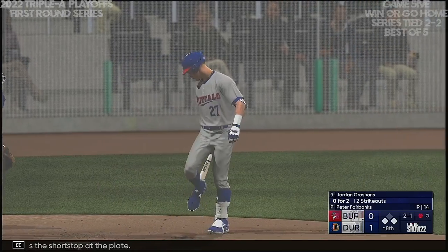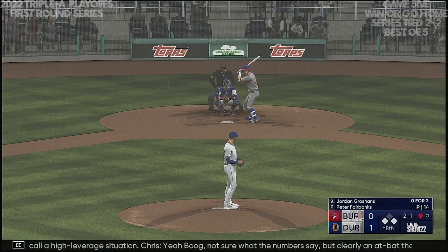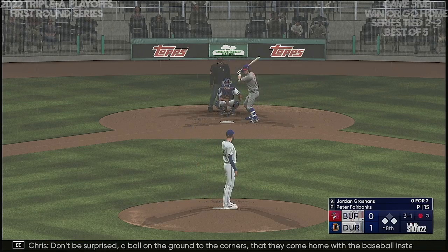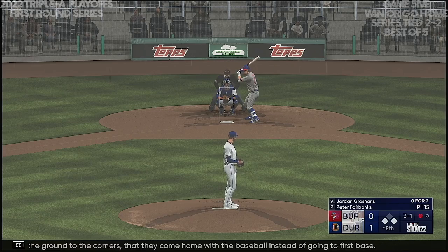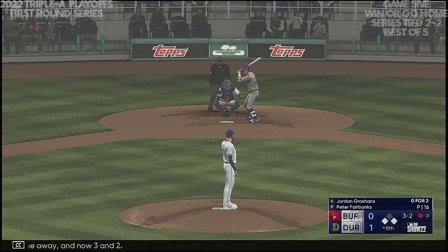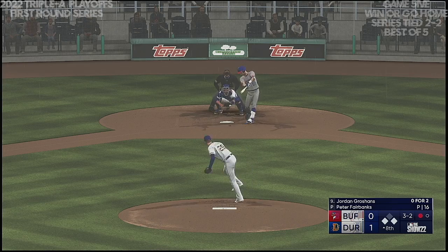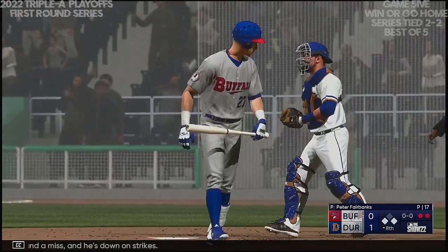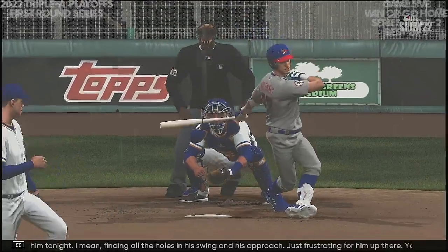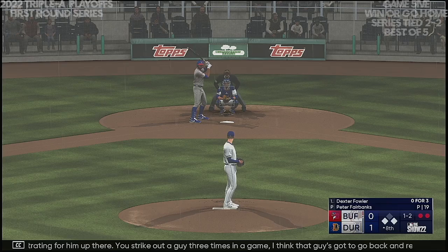Here's the shortstop at the plate: Jordan Groshans. This is what stat nerds like myself might call a high-leverage situation — clearly an at-bat that could change the course of this game dramatically. The 2-1 — don't be surprised if they go ball on the ground to the corners, coming home instead of going to first base. Fouls one away — now 3-2. Swing and a miss — he's down on strikes! Two gone. They've had a great plan of attack for him tonight, finding all the holes in his swing and his approach. You strike out a guy three times in a game — that guy's gotta go back and study some video with his hitting coach. Word will get around the league in a hurry.